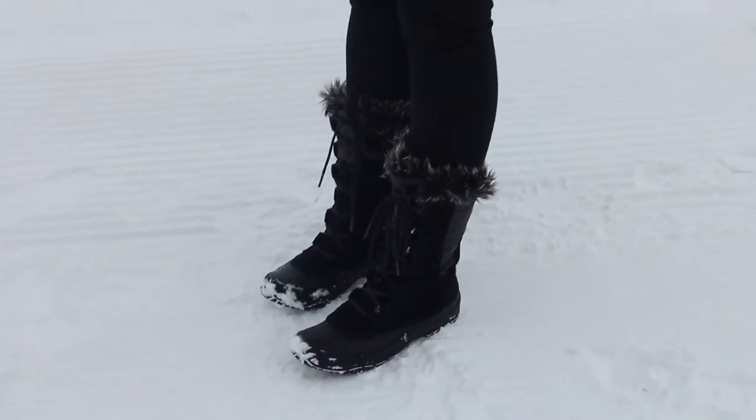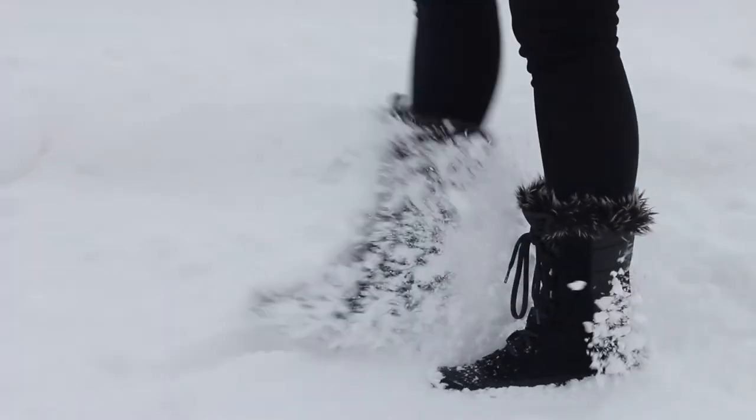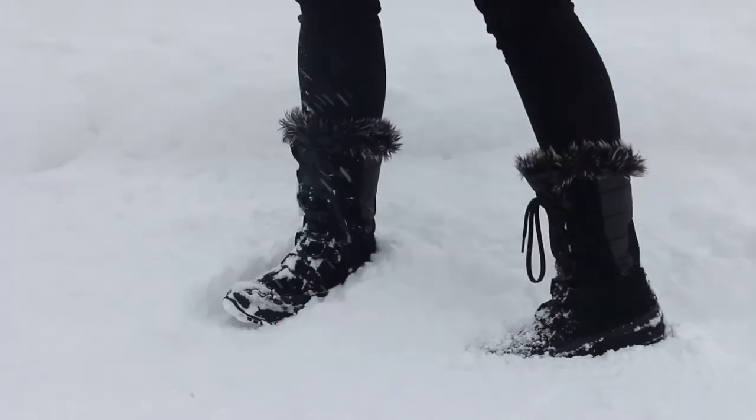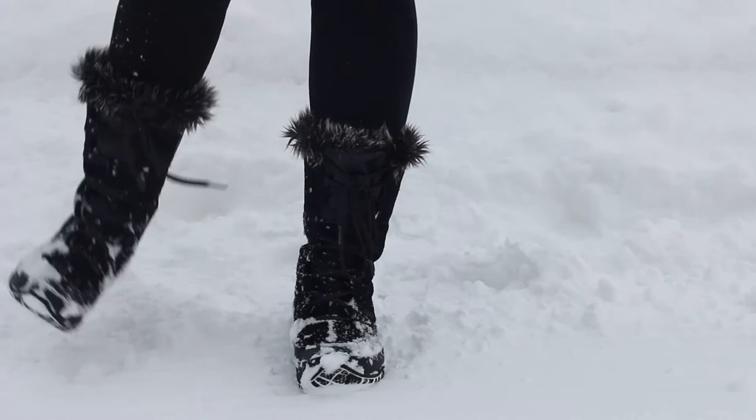Last but not least, you're going to need a pair of trusted snow boots like these ones from The North Face. You're going to want them to be waterproof and have soles that are very grippy, so you can keep your feet warm and also walk safely in snow.